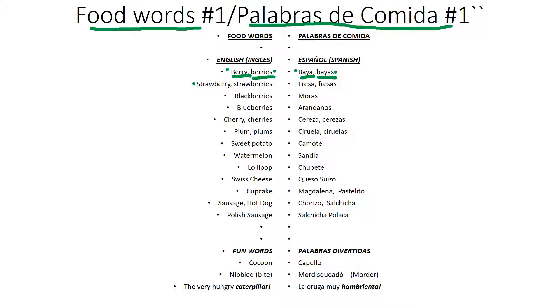Strawberry, strawberry. Fresa, fresas. Blackberries, moras. Blueberries, arándanos.